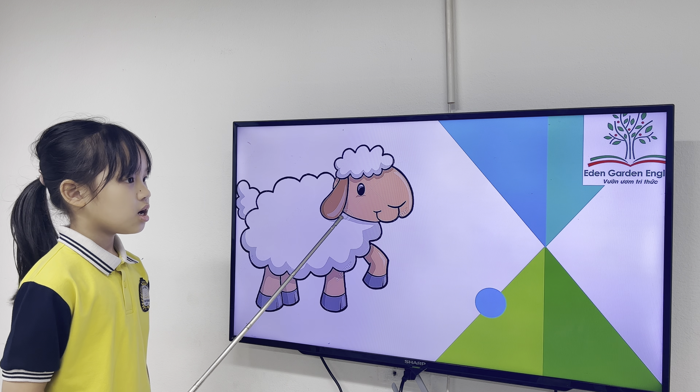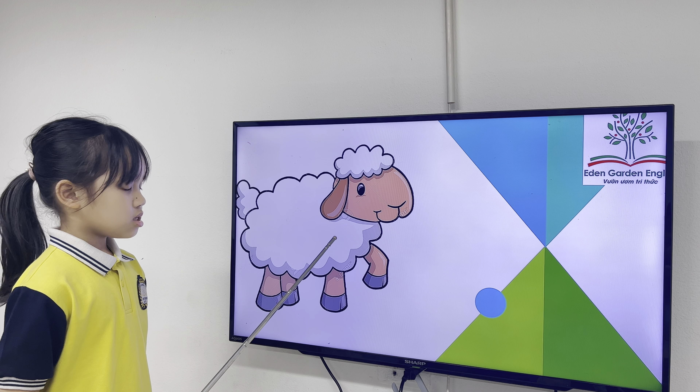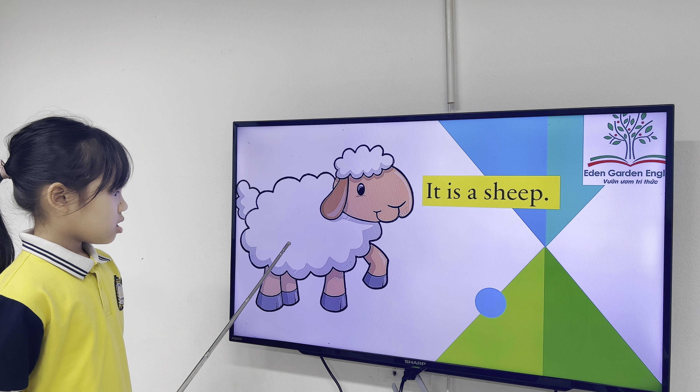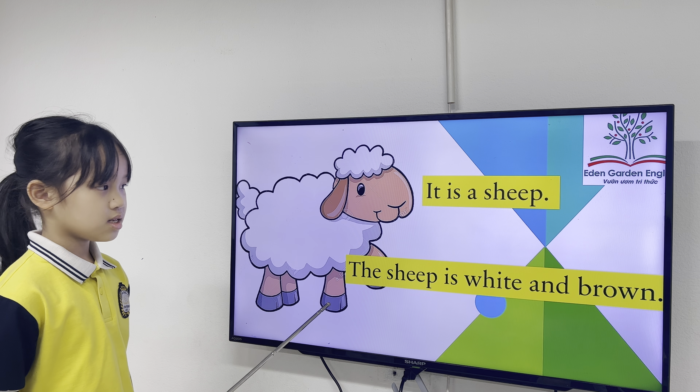What is it? It is a sheep. What's the color of the sheep? The sheep is white and green.